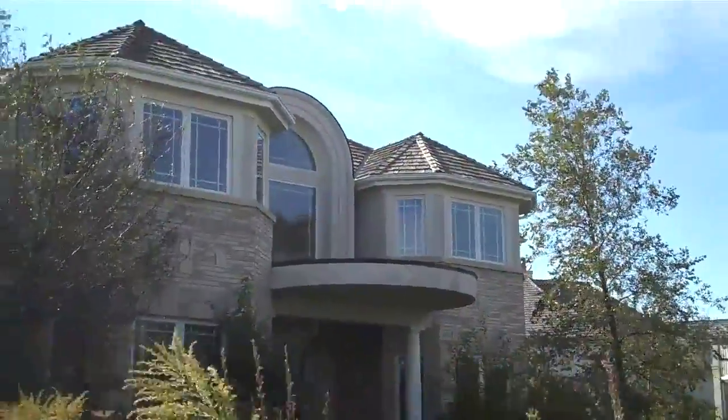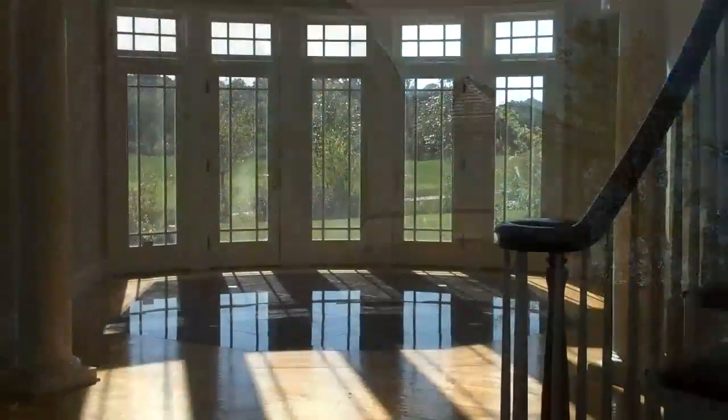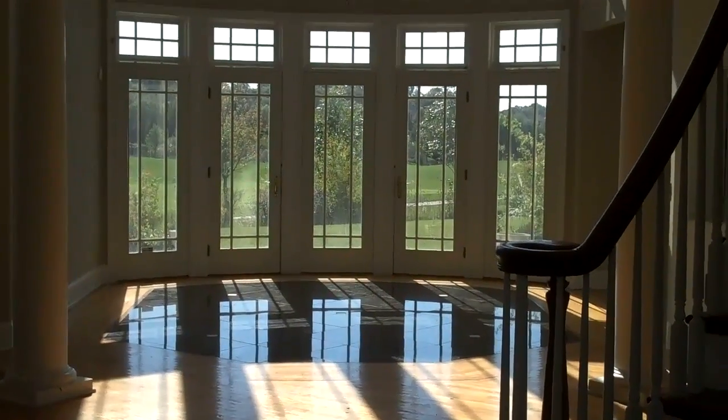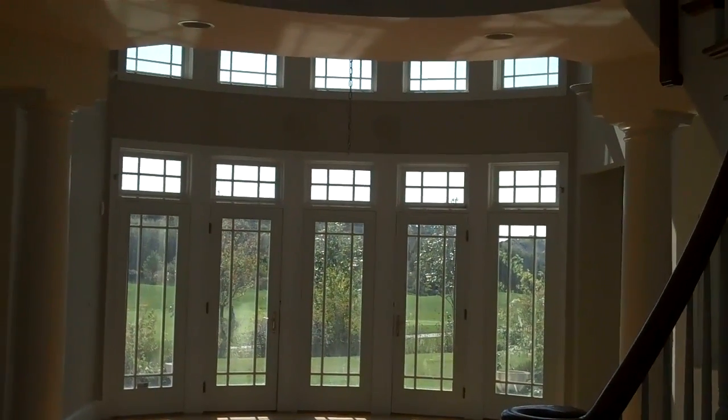Placed at $500,000, short sale. We'll take a look inside. We are walking in the front entrance — this is a very, very magnificent entryway.